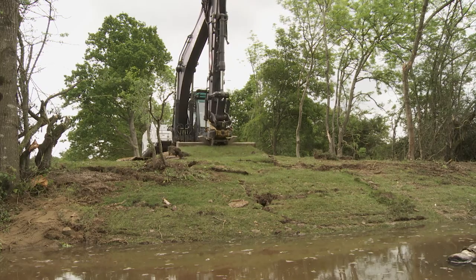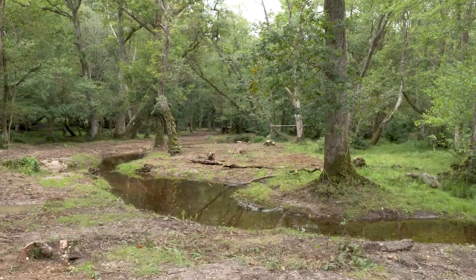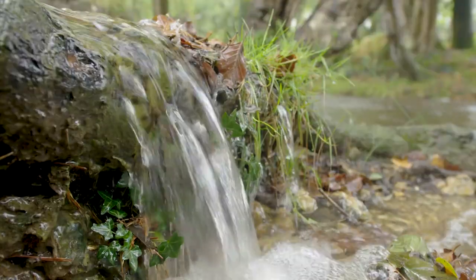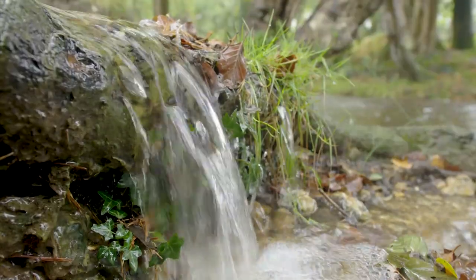These newly restored ancient meanders now allow the watercourse to function naturally, how it was meant to. And heavy rain best demonstrates this action.